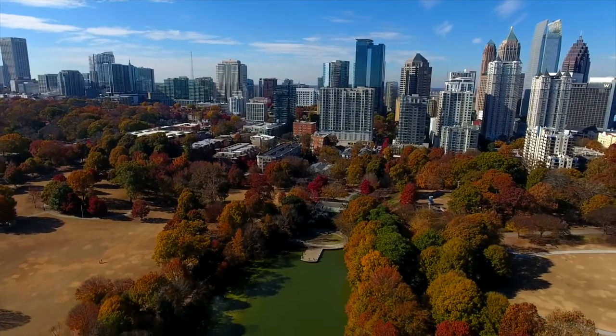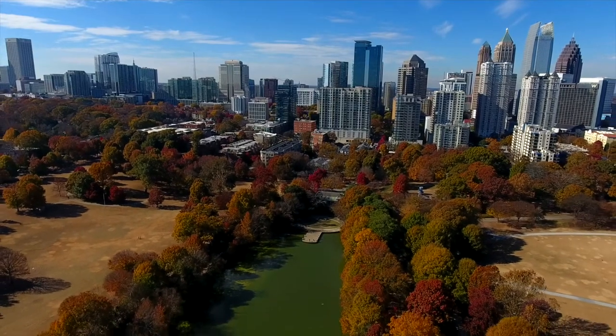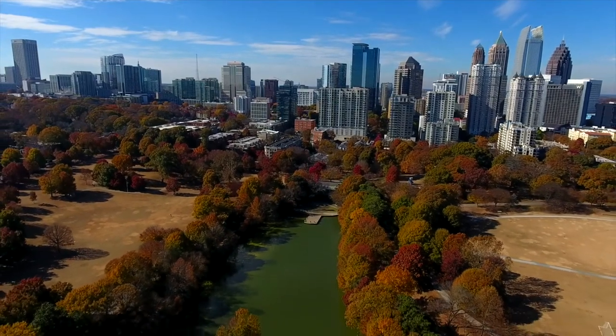And in a city built in a forest, well, that's pretty much every neighborhood. For the City of Atlanta Storyboard, I'm Keith Whitney.